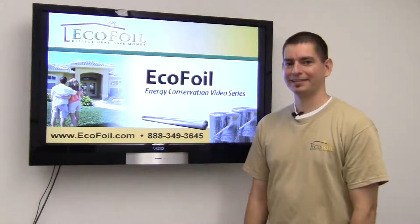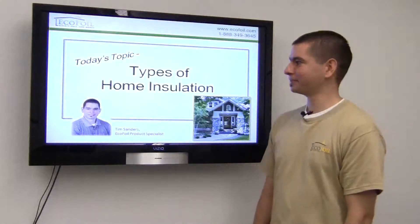Hi, I'm Tim with Ecofoil, and today I'd like to talk about some different types of foam insulation.